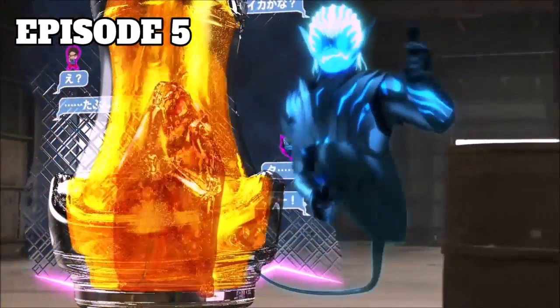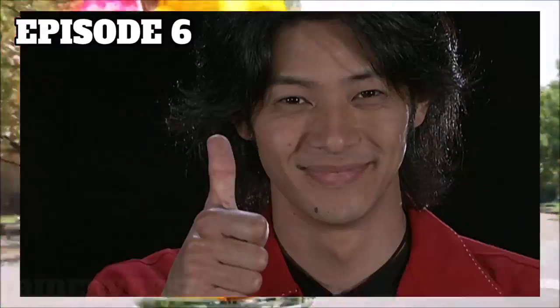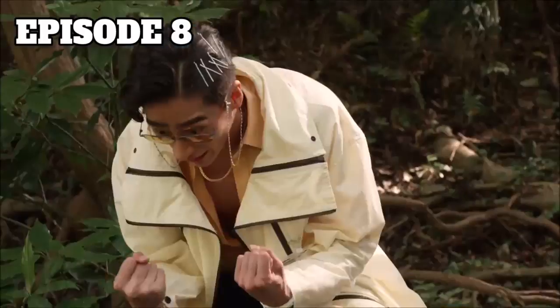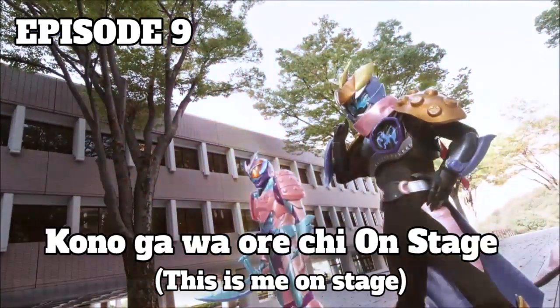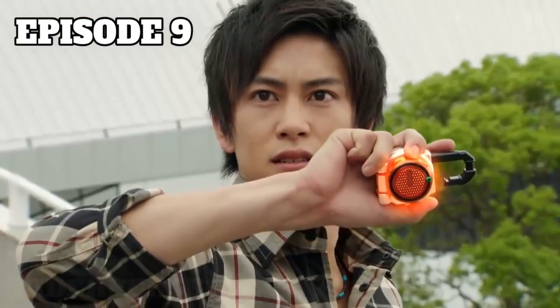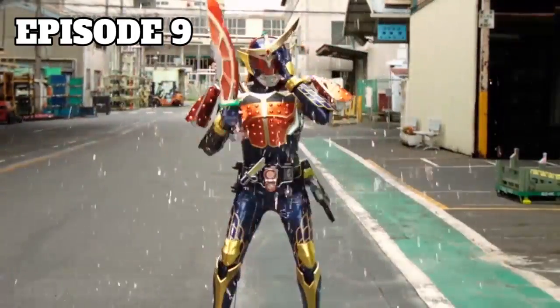In episodes 5 and 6, when Ikki is going to transform into Lion Genome, Vice can be seen doing Kuuga's transformation pose as well as Yusuke Godai's signature thumbs up. In episode 7, Vice did one of Ex-Aid's poses before turning into a skateboard. In episode 8, George does Fourze's iconic 'Uchuu Kita!' pose. In episode 9, Vice says a line that means 'This is me on stage,' which combines Kota's catchphrase along with the Orange Arms transformation announcement, similar to the Kamakiri Vice Stamp.